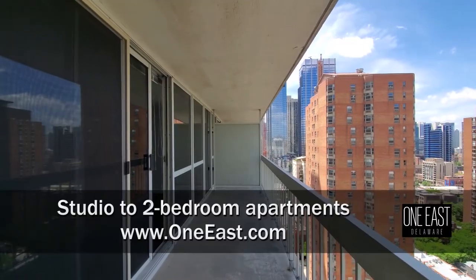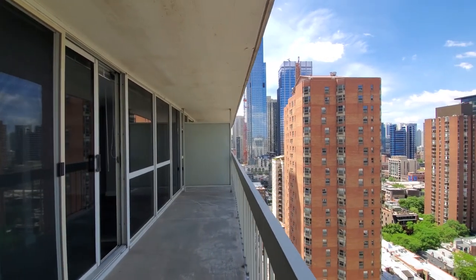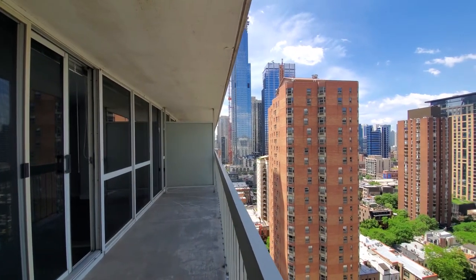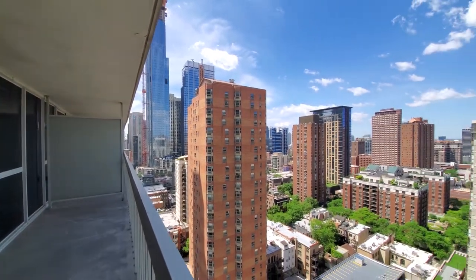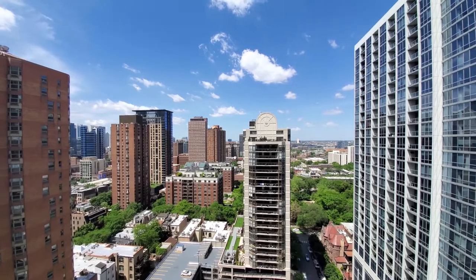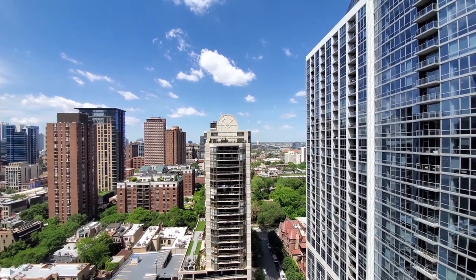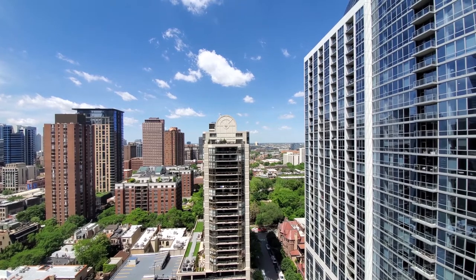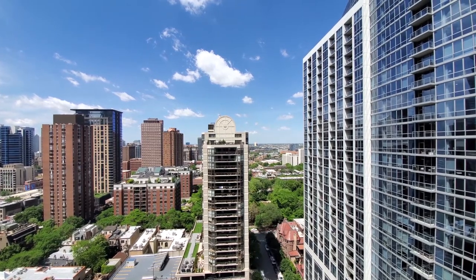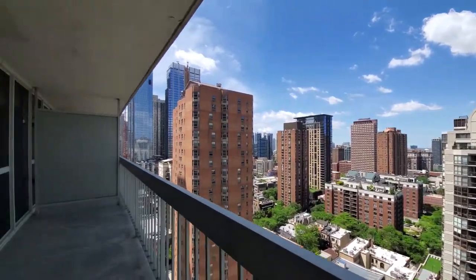I'm on the wide balcony of apartment 21K, looking south toward the CTA Red Line stop a short walk away, panning around to the west for a view over the tranquil Washington Square Park, and there are going to be great sunset and approaching storm views from this vantage point. Great balcony.